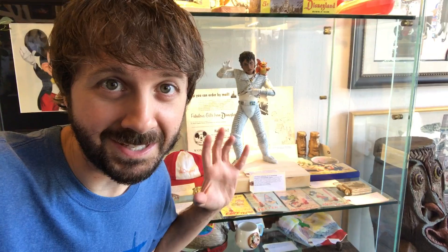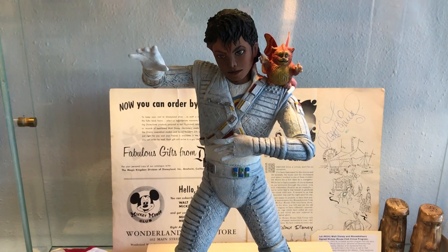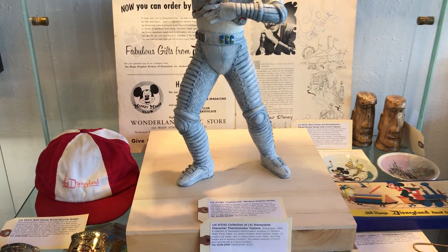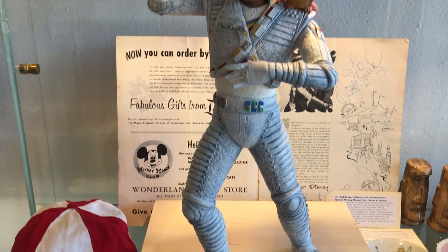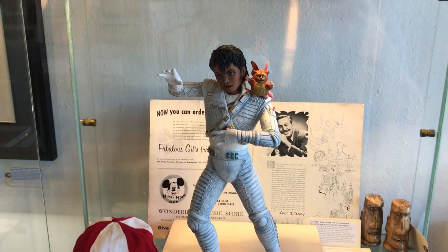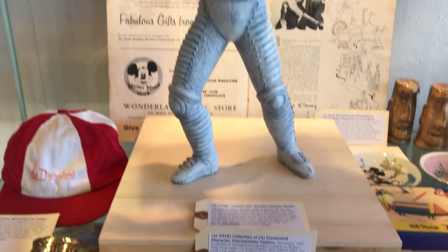Someone buy this for me, please. If you know me, you know I am a huge Michael Jackson fan, and this is amazing. This is a Captain EO model that gave the public its first view of Michael Jackson as Captain EO. It was in a window display at a preview center on Main Street. And it is amazing, and I want it.